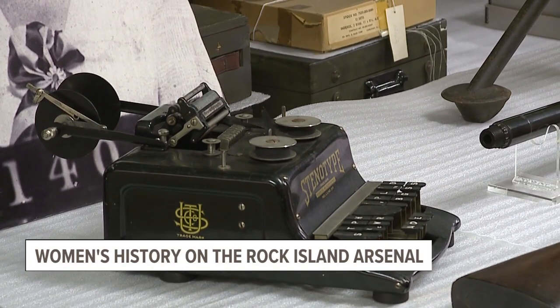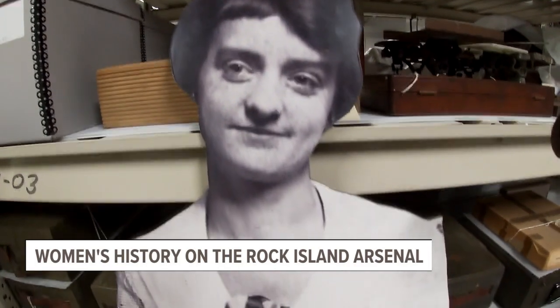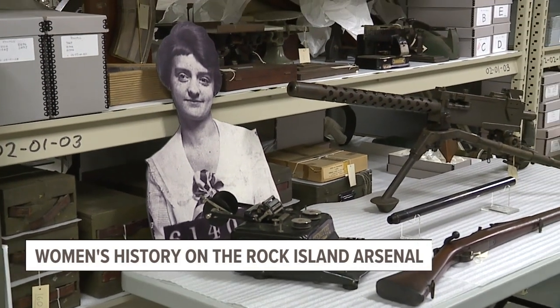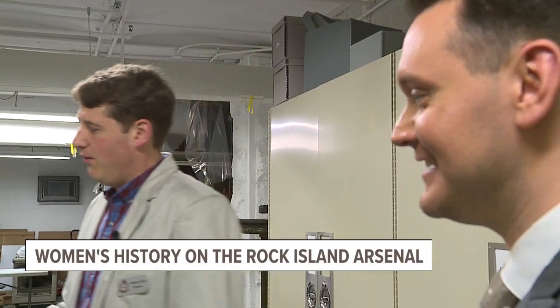She was one of 175 clerks and stenographers that came here to work. She would actually die of appendicitis in 1918, so she didn't survive the entirety of the war. Interestingly, when she came to work at the Arsenal she had to provide her own stenotype machine — her own equipment. This was pretty common during the World War I period here at the Arsenal. Women working on assembly lines or in the shell factory making munitions were also required to purchase their own uniforms.